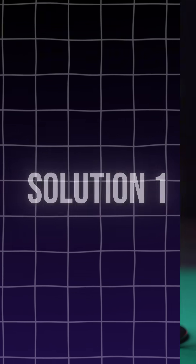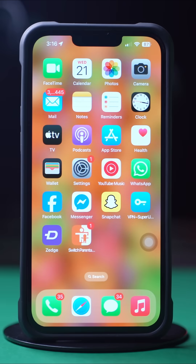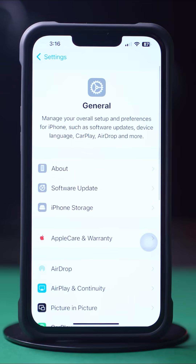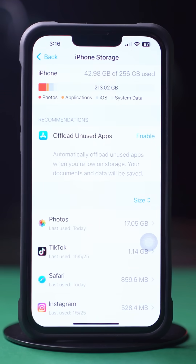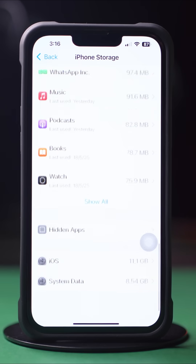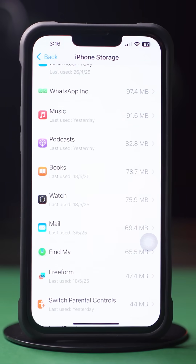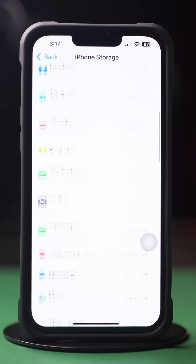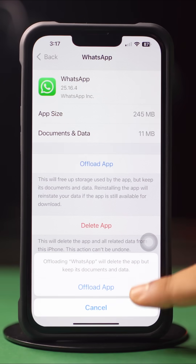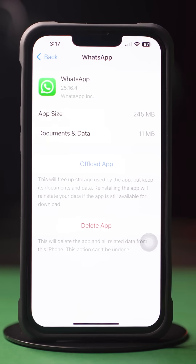Solution 1: Clear WhatsApp Cache. Open up Settings, then tap General, next tap iPhone Storage. Now scroll down and find the WhatsApp app. If you can't find the WhatsApp app here, tap on Show All, then tap on WhatsApp. Then tap Offload and again tap Offload. After that, tap Reinstall.